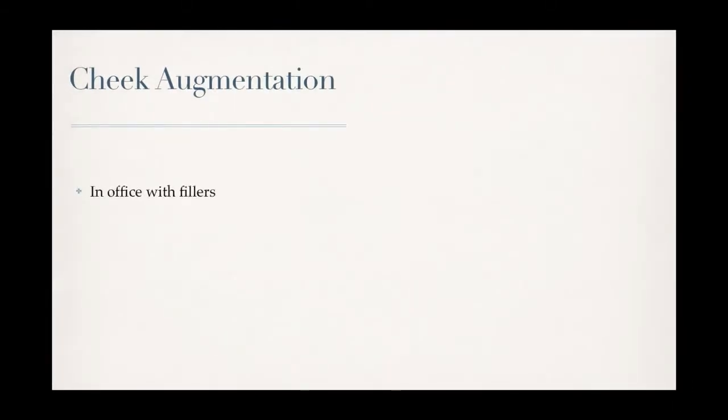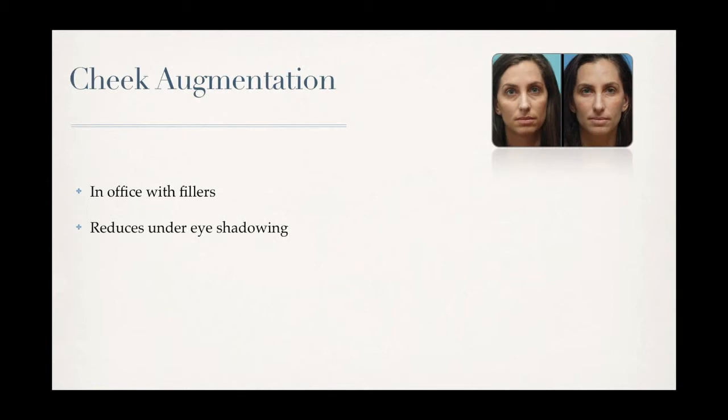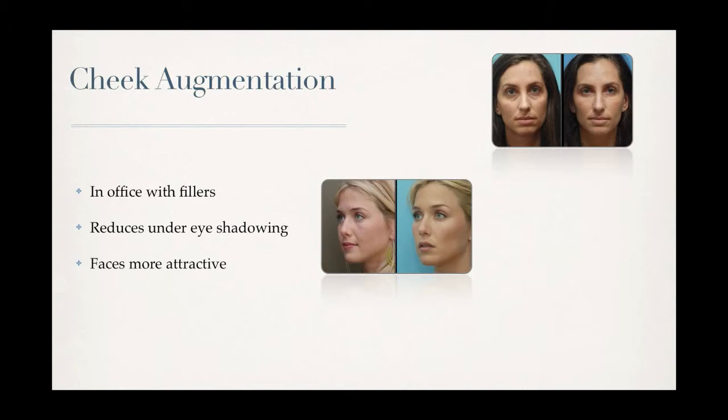Cheek augmentation is something that can be done in the office with fillers. It can help reduce the shadowing under the eyes, make faces more attractive in general, and help them look more youthful.